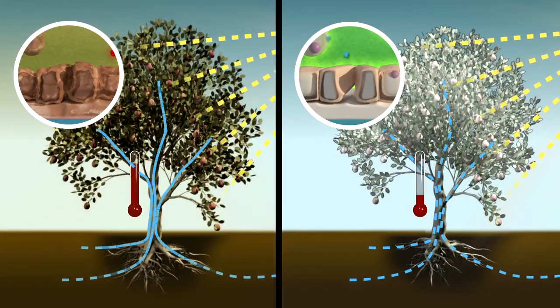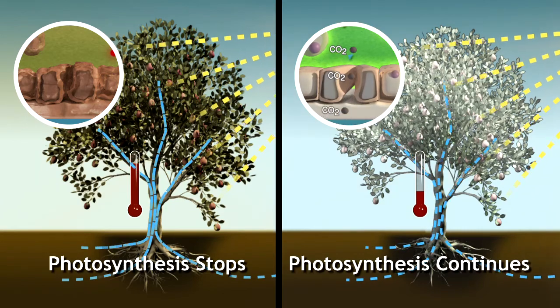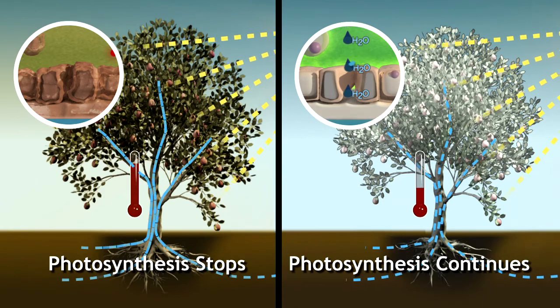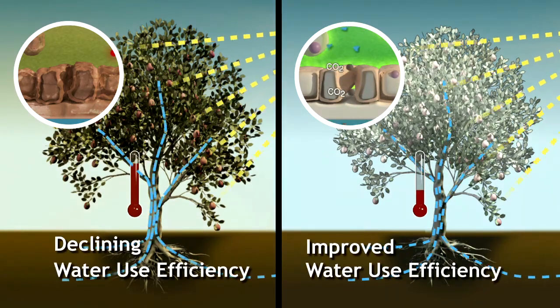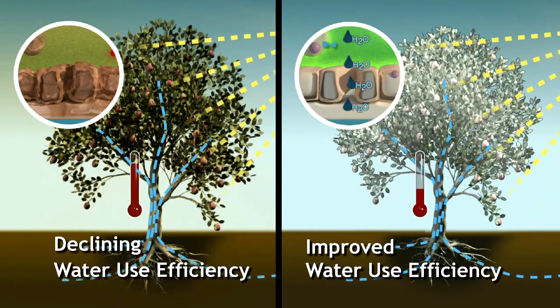Compare this to a plant that has been treated with Surround or Pure Shade. Because the treated plant is cooler, its stomata remain open longer, allowing photosynthesis to continue. The tree on the right is using water more efficiently, maintaining its production of leaves, roots, and fruit.